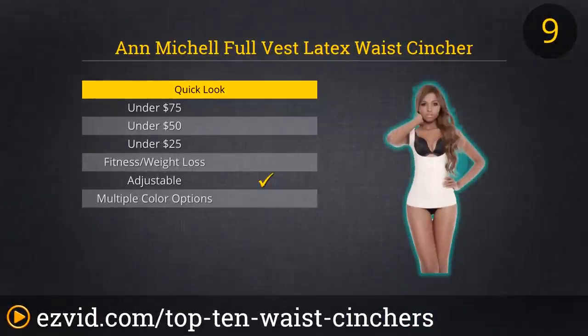At number nine on the list, we have the Full Vest Latex Waist Cincher from Anne Michelle. This highly supportive cincher has shoulder straps and an adjustable body that will instantly take sizes off your waistline and can keep offering you the figure and shaping support you need even as you shed pounds. This is a well-made waist cincher that would be much better ranked on our list were it not more than twice the price of many options without being twice as good.